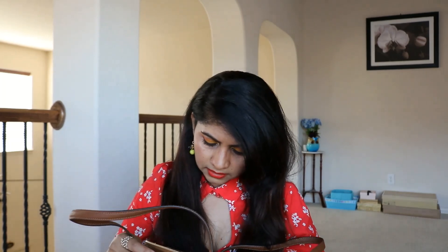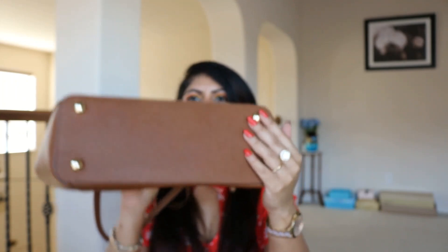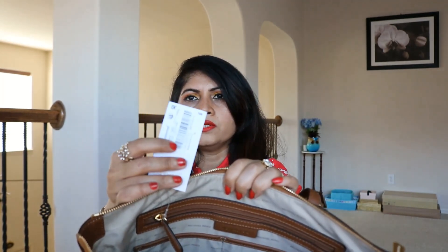This bag also has four metal legs, just like the other one, with Michael Kors written on them — no difference there. Let me show you the tag. You can see the Dillard's label right there, and the product label here. I'm not sure exactly how much I paid, but probably around $110. The tag reads: Jet Set Item, EW Top Zip Tote, leather.